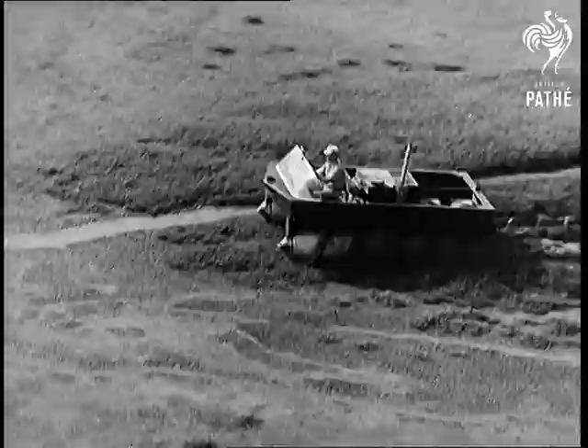The little amphibian is less than 14 feet long, but it can carry a half ton of supplies or a half dozen troops anywhere — and the Navy means anywhere.